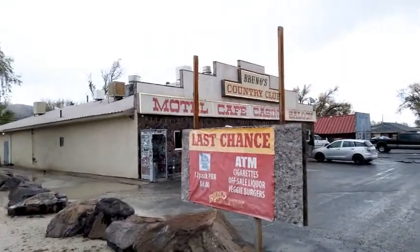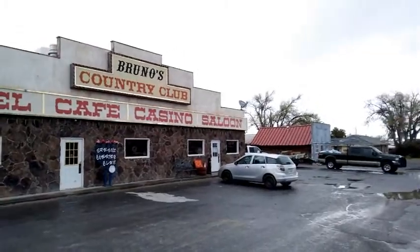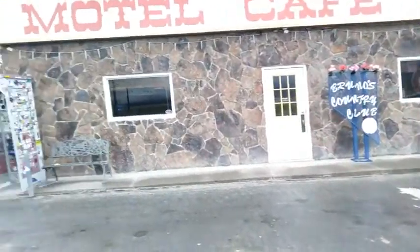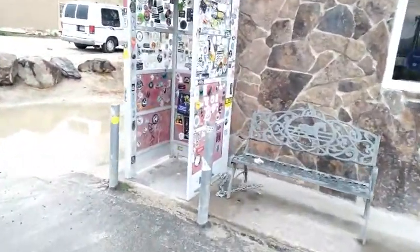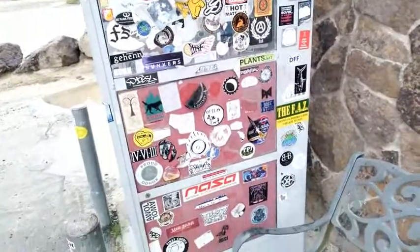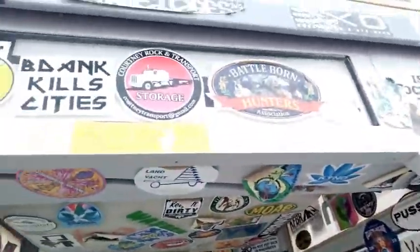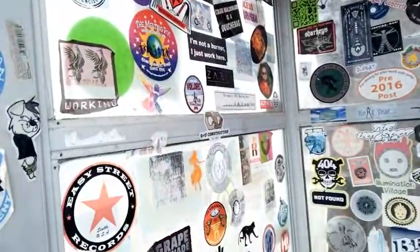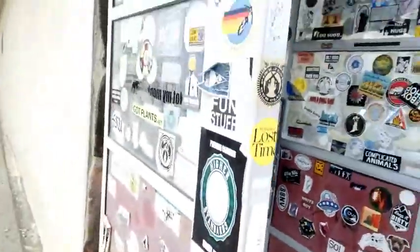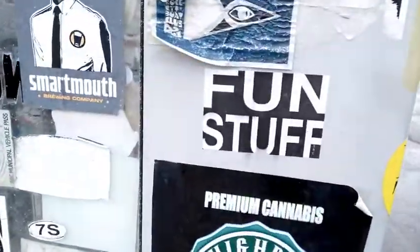I thought I'd spread a little dough around and have a hamburger, have something to eat. I've got to show you the phone booth. There's Bruno's Country Club — it's a sign shaped like Nevada. Look at this phone booth — stickers from all these travelers, all these people, inside and out. It doesn't get any cooler than that, man. Stickers from people that are travelers. You can't beat that stuff.